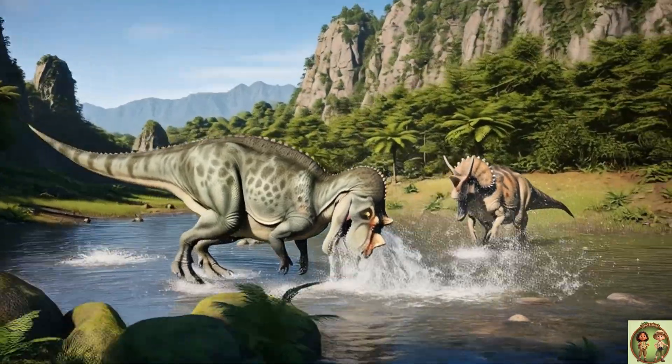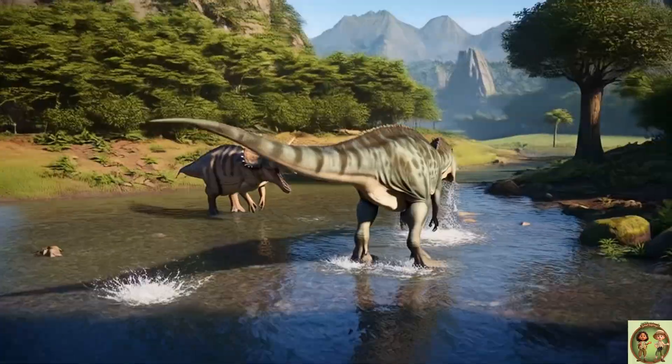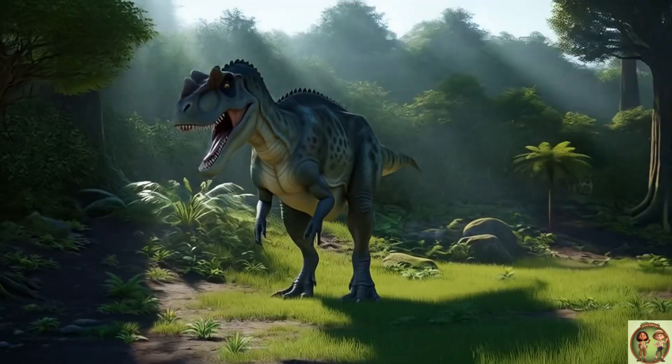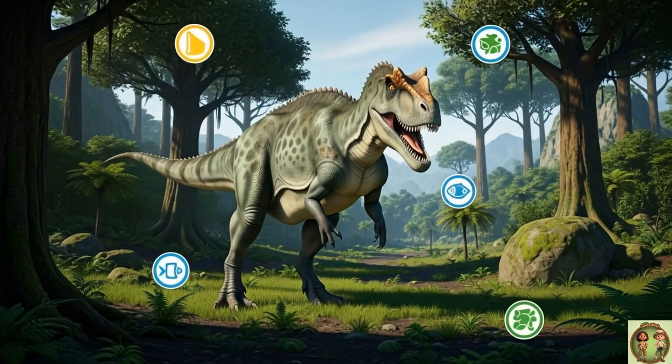Scientists believe Ceratosaurus could also swim, using its strong tail like a paddle! In the water, it moved a lot like a prehistoric crocodile!